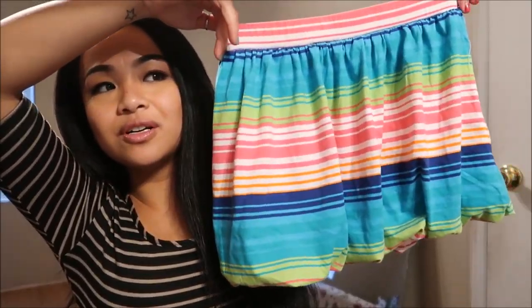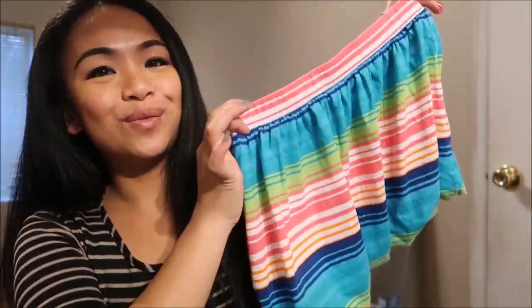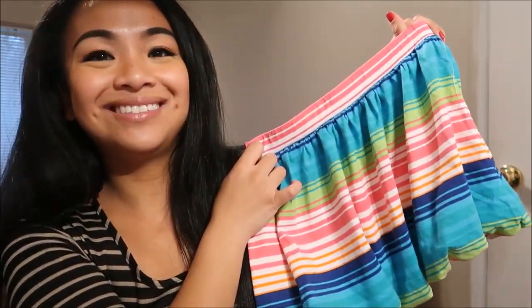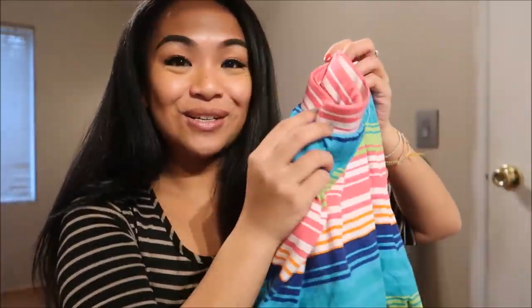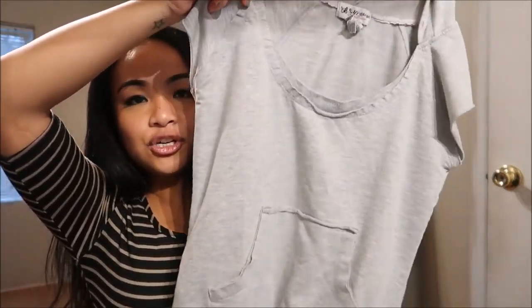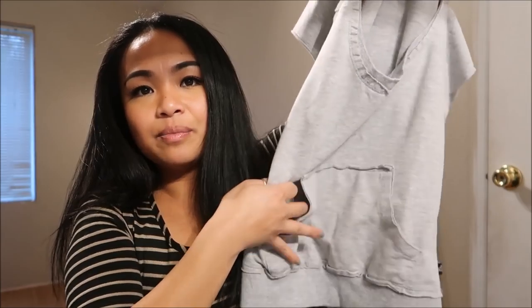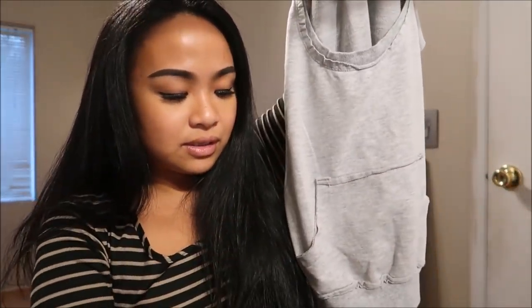The next outfit: the bottom is by 1989 Place in a large and it's a cute bubble skirt that's really colorful. If you're my niece, you're most likely going to wear this — and it's probably going to end up being for me. So that's super cute. And to go along with this, I got this shirt from Self Esteem. It's a size medium and it's just a shirt with a hood as well as a little pouch in the front. I thought that would go really well together.